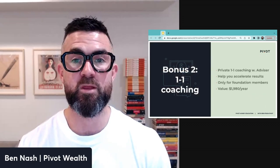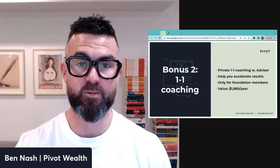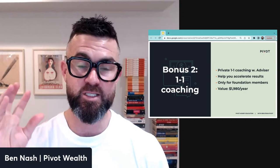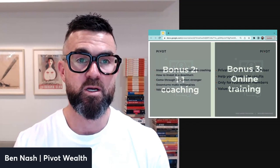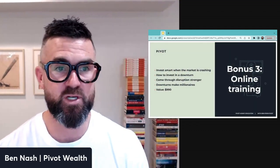The second bonus is private one-on-one coaching with financial advisors — every 90 days you'll do a one-on-one session to help accelerate results. This is only for early members. The value of that element alone is $1,980 a year, but we're including it for free because we want to accelerate your results.